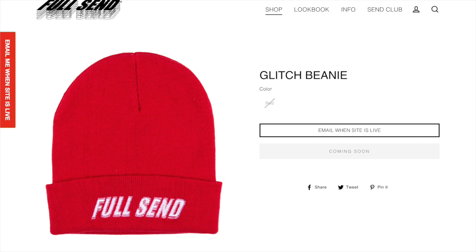Next up we got the glitch beanie. This is definitely the best out of all three beanies so I would definitely suggest going for this one if you are looking for a beanie. I just think this one looks really nice — the Full Send logo on this does look really cool since it is embroidered.